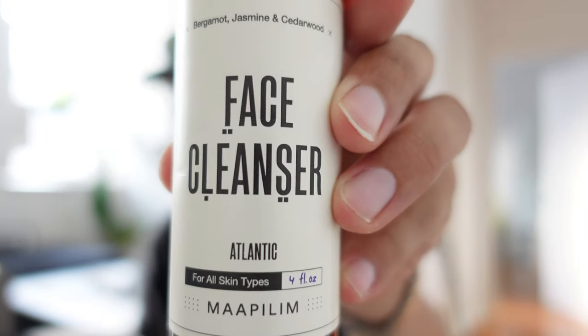Number three is a product I started using close to a year ago and I absolutely love it. It's from a brand called Mapling — it is a face cleanser. I absolutely love this stuff. It lasts a long time, you only need a little bit, and it smells incredible — bergamot, jasmine, and cedarwood. The first one I got was a very small package and I was sold immediately. It was like 15 or 19 dollars. I usually use it in the shower to wash my face, and I even use it to wash my beard sometimes.